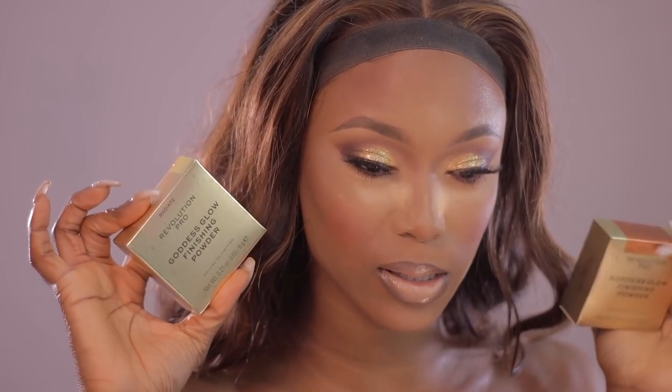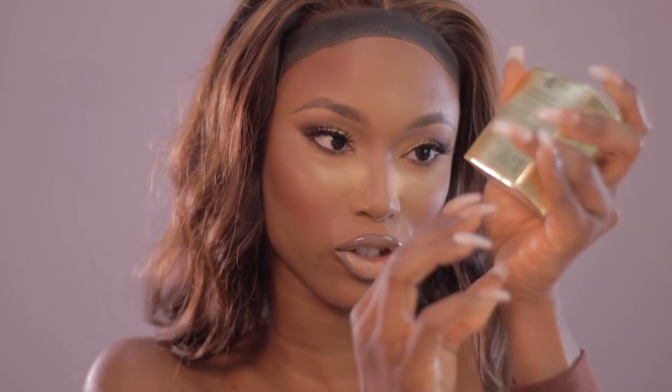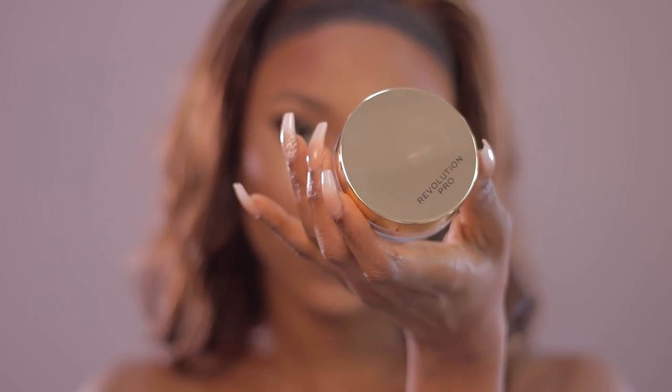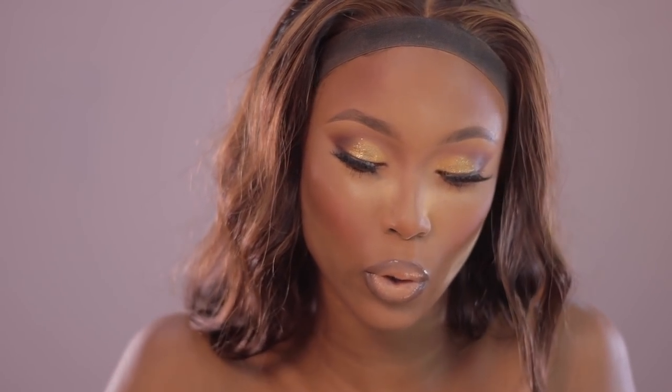Now I want to play around with the last products we have — this is the Goddess Glow finishing powder. I'm curious to know what this is about. I'm not sure if this is a setting powder, because if it is it might not work for me. I definitely love their packaging — there's always something so lush about it. They always stick to gold or rose gold tones.